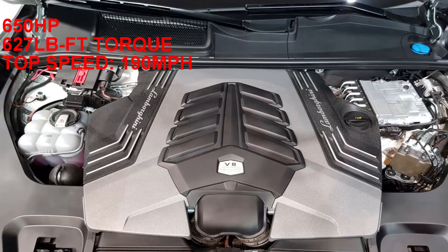What about the braking system? At a curb weight of 4,850 pounds and a V8 twin-turbo engine that produces 650 horsepower and 627 pound-feet of torque, you bet the Urus is equipped with a top-of-the-line braking system — carbon ceramic brakes with massive rotors. In fact, it features the biggest rotors ever put on any production car in the world.